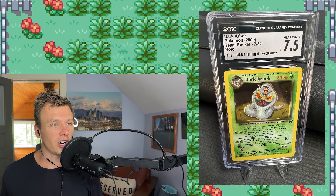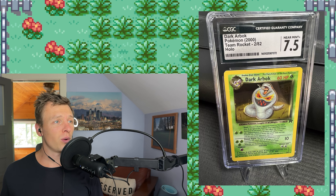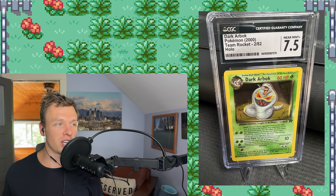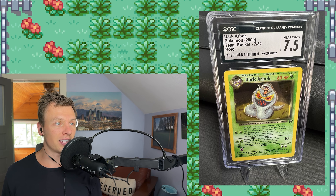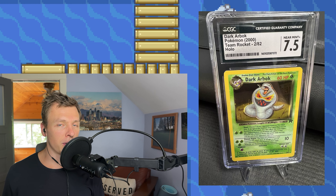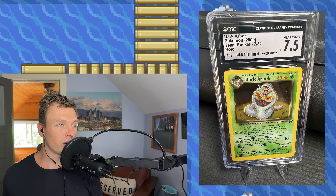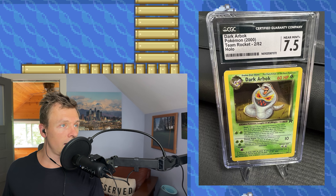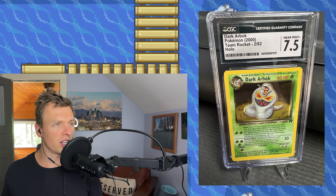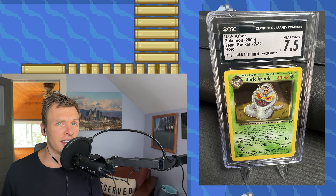First up, we have this Dark Arbok — this person purchased the card for $31. You can see this is actually a hollow shift, and I believe this is a repeating error hollow shift. It's my understanding that the person who sold this card was not aware it's a hollow shift, because $31 for this card is a pretty good deal. A grade 7 non-error price goes for $22, grade 8 goes for $30. So $31 for an error hollow shift Dark Arbok from Team Rocket set — that's pretty good.